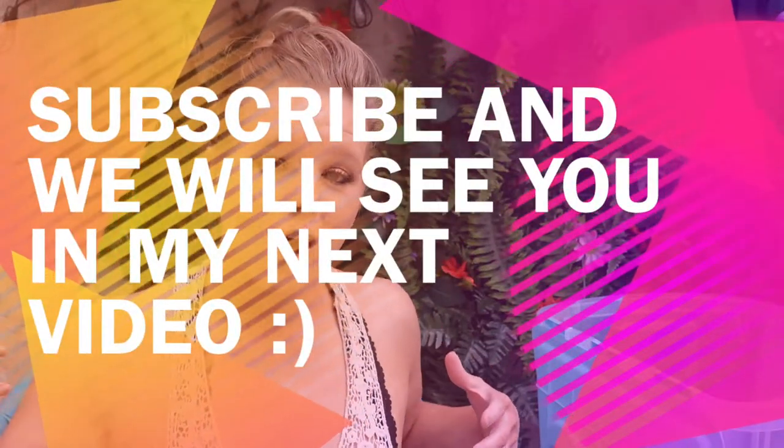That's it for today's video guys. My name's Kat, as always. Today we've just been packing for the lake, getting ready for the lake. So like, comment, and subscribe down below and we'll see you guys in my next video.